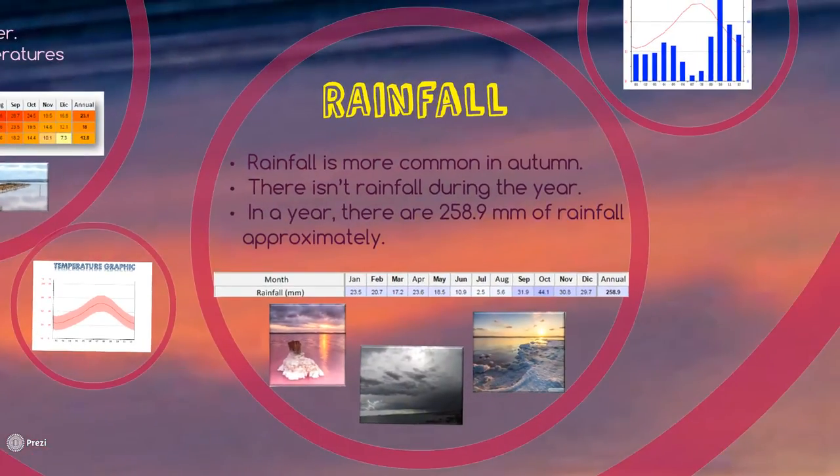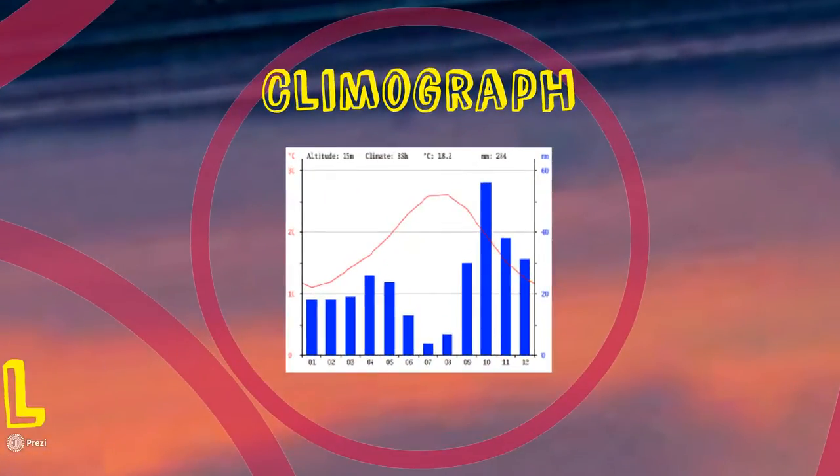Rainfall. Rainfall is common in autumn, but in this area, rainfall is uncommon during the rest of the year. In a year, there are approximately 258.9 millimeters of rainfall. In the climograph, we can see that the rainfall increases in autumn, and in summer, rainfall is uncommon.